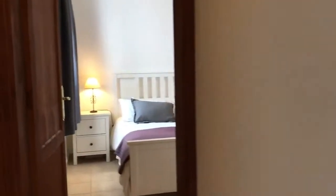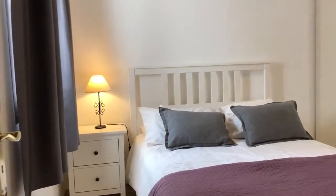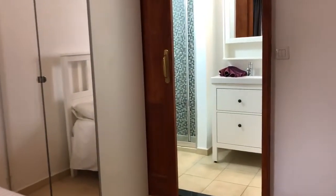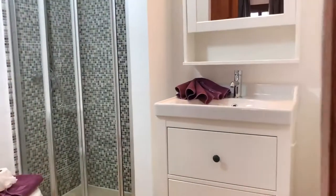The final bedroom in the property is almost like a second master bedroom — a beautiful bedroom, complete as well with its own ensuite.